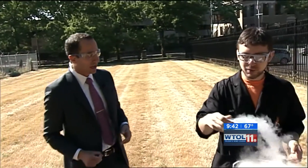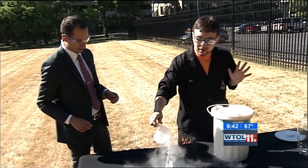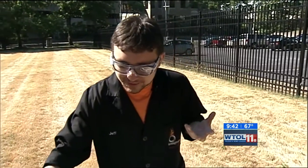From cooking up brats to cooking up some science, we're joined outside now by the Imagination Station — Jeff Stephenson alongside me. Jeff, you're cooking with something else, though. Yes, I have brought one of our favorite scientific items to use: liquid nitrogen.